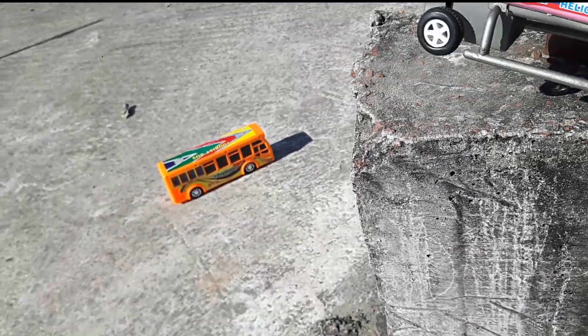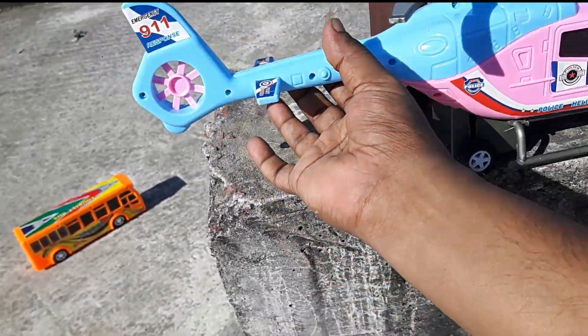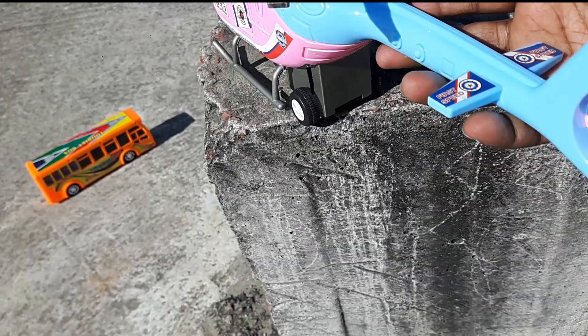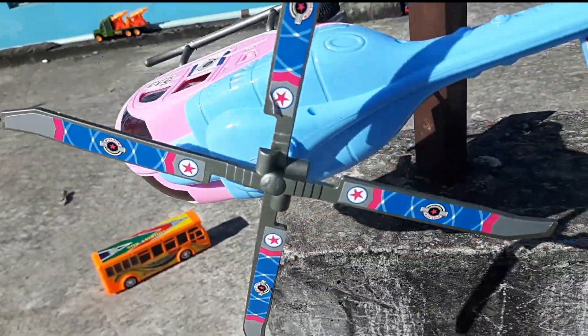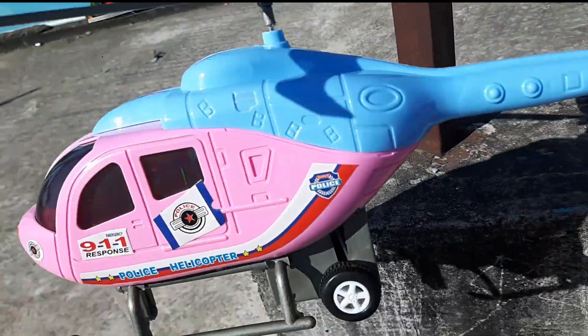Look at this helicopter. This is a very realistic motorcycle. The perfect car. Look at this motorcycle. It's a very colorful helicopter.